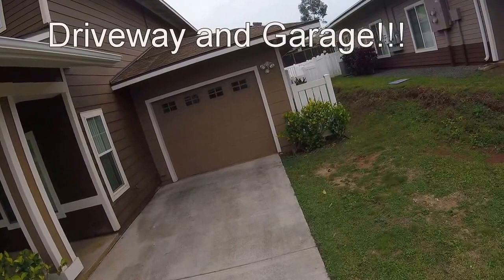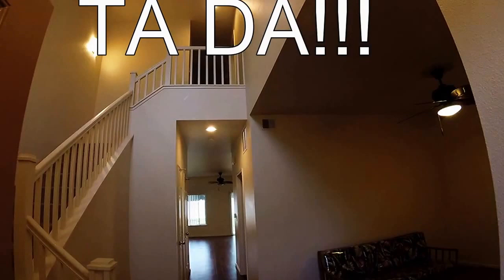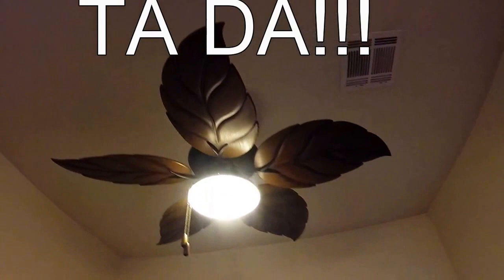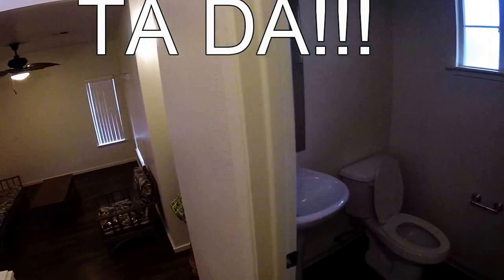Here is our new house, about to move in. They call this area a lanai, and we have a fancy little palm tree fan. Right up here is the guest bathroom for all of our visitors coming over.